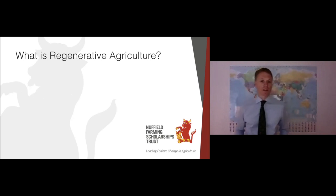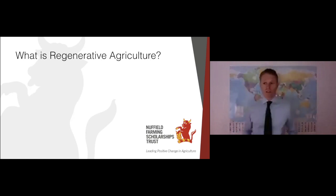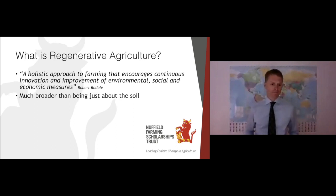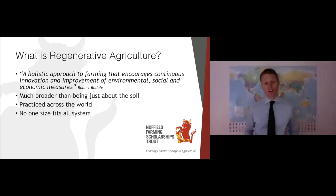So what is regenerative agriculture? It's best summed up by Robert Rodale, who coined the phrase or the movement in the late 1970s. It's a holistic approach to farming that encourages continuous innovation and improvement of environmental, social and economic measures. So it's much broader than just being about the soil — perhaps look at it as a three-legged stool or the triple bottom line. It's practiced across the world, there's no one-size-fits-all system, and it's very much farmer-driven with very little bureaucracy behind it all.